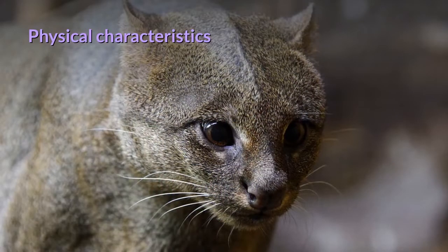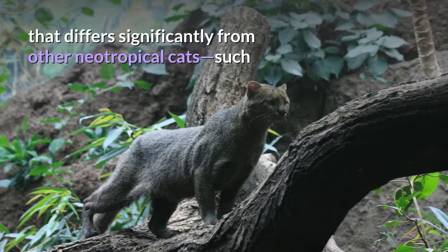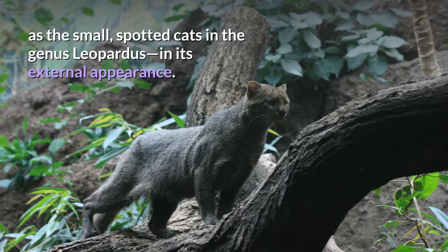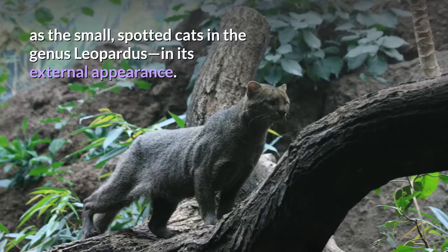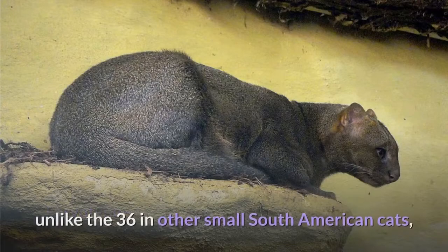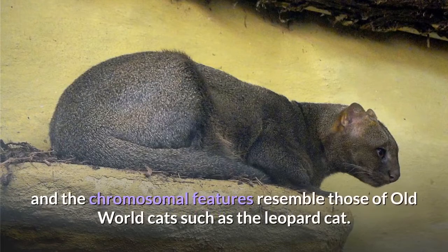Physical characteristics. The Jaguarundi is a medium-sized cat of slender build and uniform coloration that differs significantly from other neotropical cats, such as the small, spotted cats in the genus Leopardus, in its external appearance. The Jaguarundi has 38 chromosomes, unlike the 36 in other small South American cats, and the chromosomal features resemble those of old-world cats such as the leopard cat.